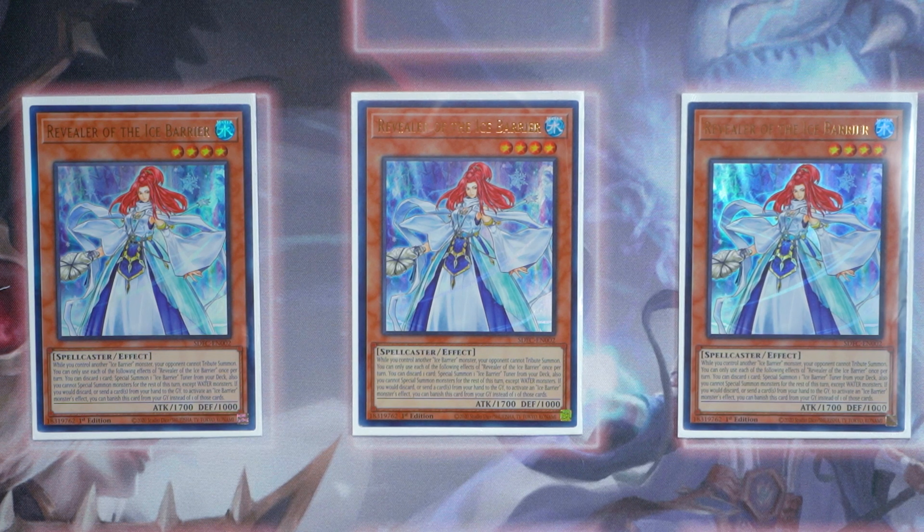While she's face up on the field and while you control another Ice Barrier monster, your opponent cannot tribute — which is really good. So if you're playing against Drytron with a $30 deck and your opponent has two monsters on the field trying to tribute for their ruler, while you control Revealer of the Ice Barrier your opponent cannot tribute. Same thing against Monarchs — your opponent won't be able to tribute, which makes her kind of a mini floodgate on the field.